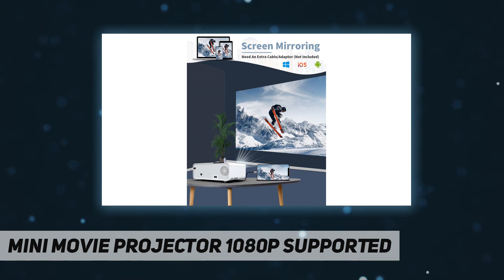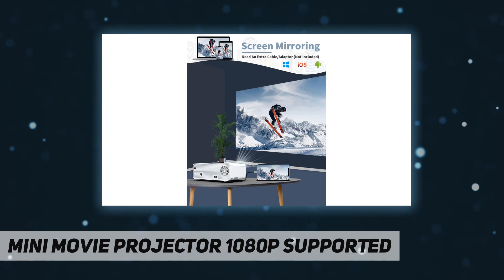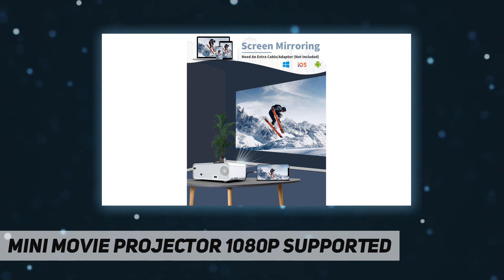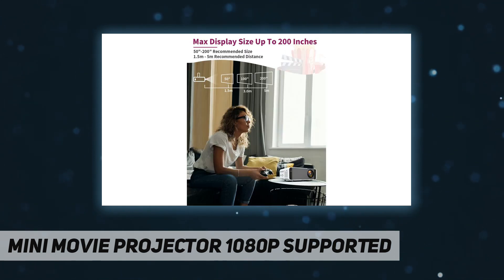Enjoy your home theater. Can't remember the complicated operation methods? Don't worry — this projector is easy to use. Simply turn on the power and select the signal source. It comes with free HDMI and AV cables, a remote control, a screw, and a small bracket.